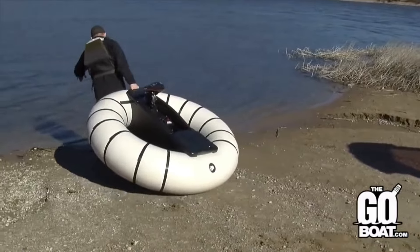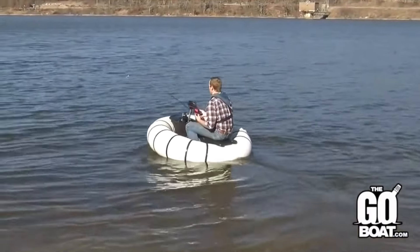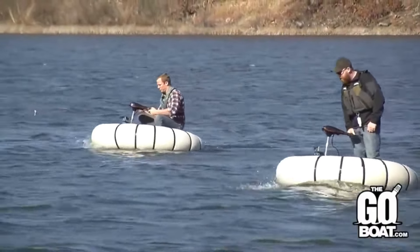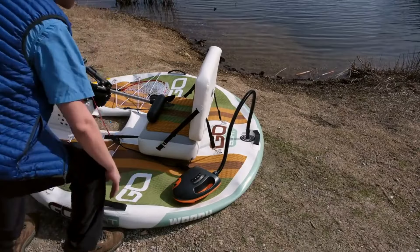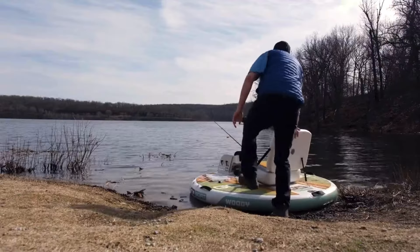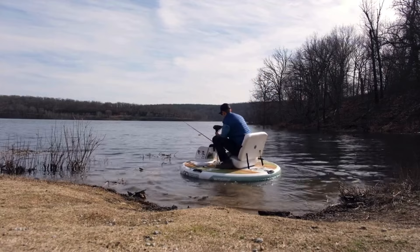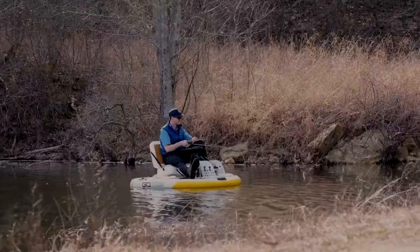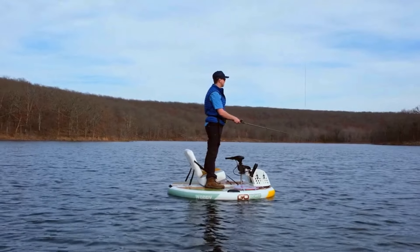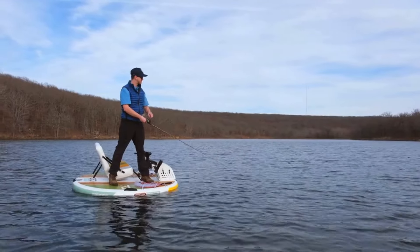GoBoat is changing the game for outdoor enthusiasts everywhere, merging the best features of a kayak, paddleboard, and electric boat into one super-portable package. Imagine the freedom of gliding silently across the water with a zero-emission electric motor, exploring new territories without a care. The GoBoat 2.0 lineup, just unveiled, is more compact, stable, and powerful than ever. At just 57 pounds, you can deflate it and pack it up in a carry bag or even a backpack.